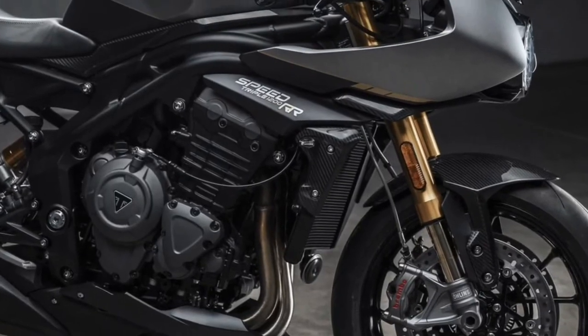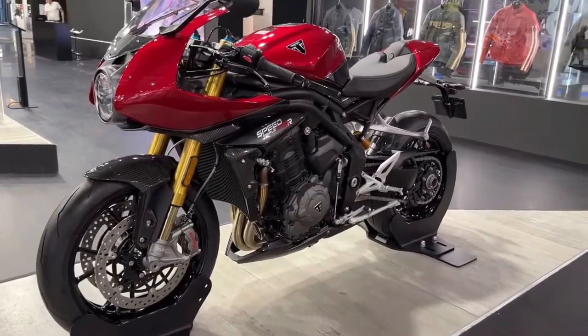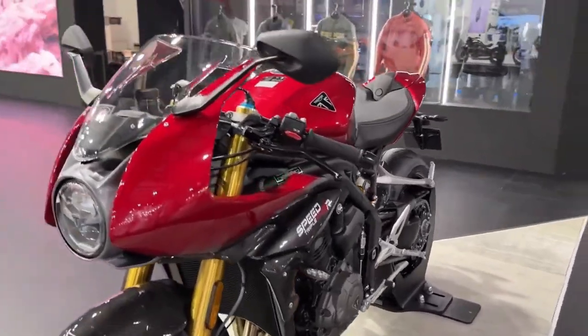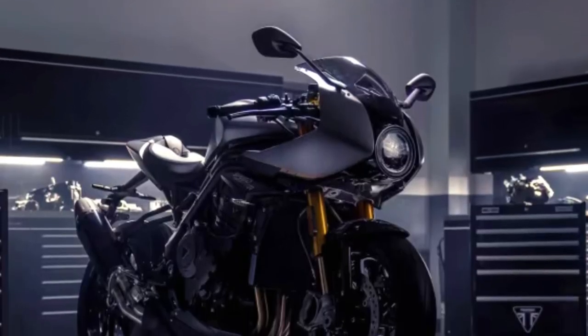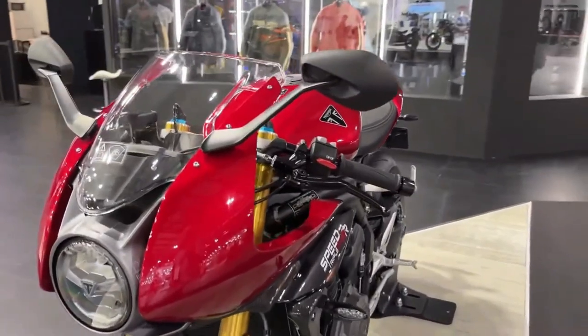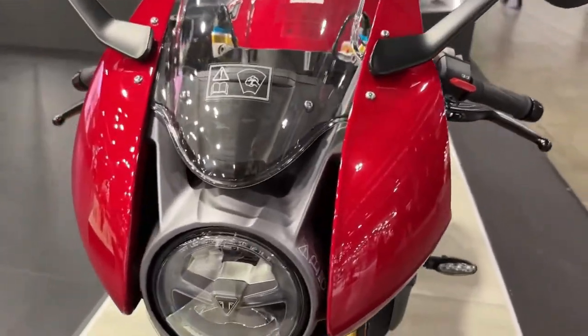Designed for long-distance touring as well as spirited rides, the motorcycle features a comfortable and ergonomic riding position, with adjustable components ensuring a personalized fit for riders of varying sizes.